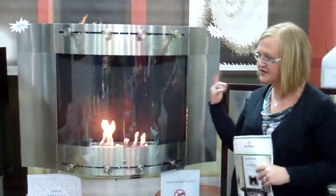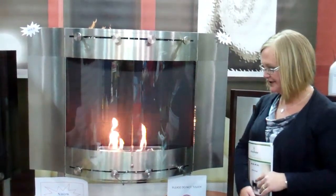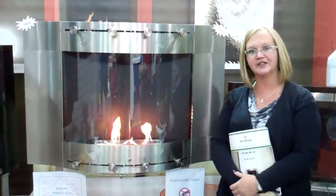They come in all different models, all different colors. Very environmentally friendly — you just fill up the basin here with the ethanol fuel and away you go.